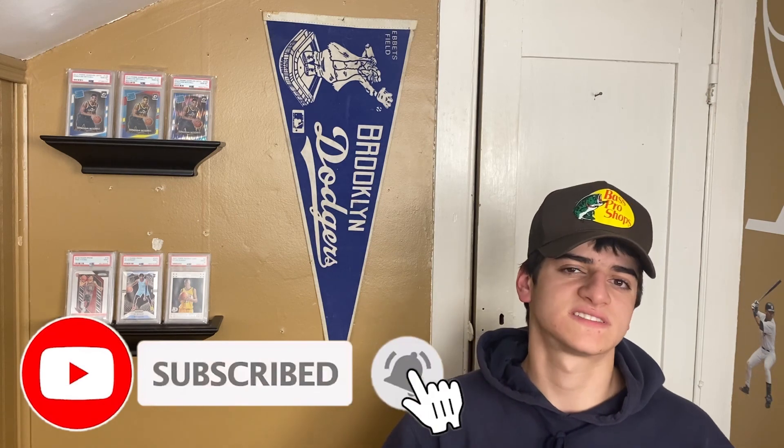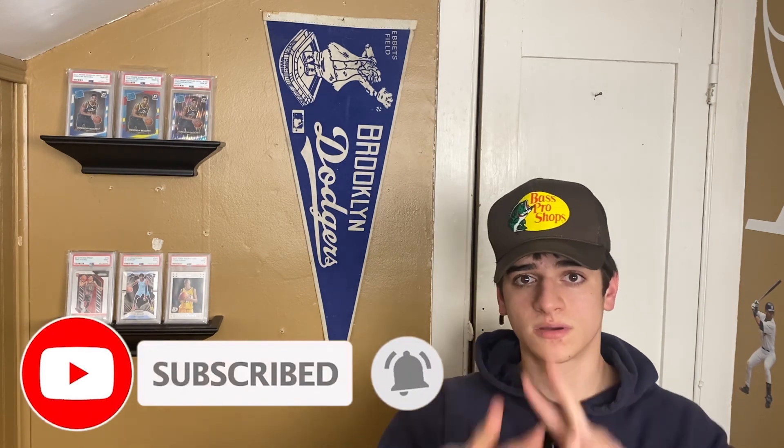I'll wrap the video up there — that's really all I have for the mail day. I'll be doing more mail days as more stuff arrives, and hopefully a part three to my current sports cards investments video. Part one and two are linked below and at the end of the video. If you enjoyed today's content, drop a like, hit subscribe if you haven't, and I'll see you in the next video.